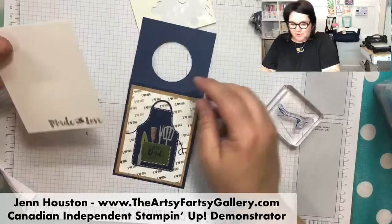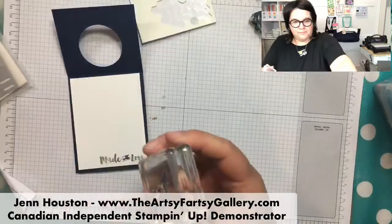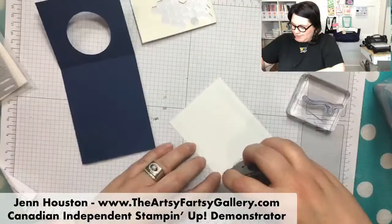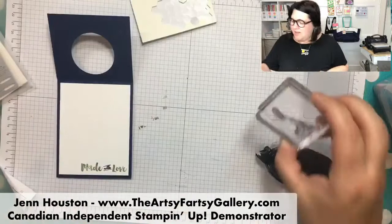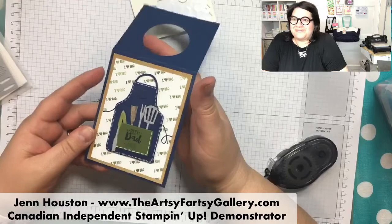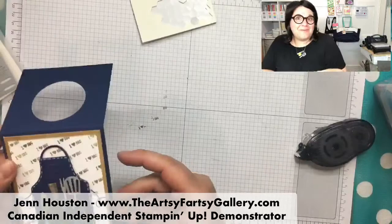Now, because I want to use this as a Father's Day item, I wanted a place to write. So I made a little back piece, and I used the 'made with love' stamp set. But I used my stamp and write markers - the trick is to color in the words with what color you want, give it a good breath to re-hydrate everything, and then stamp. You can do that with flowers too - color each flower individually.